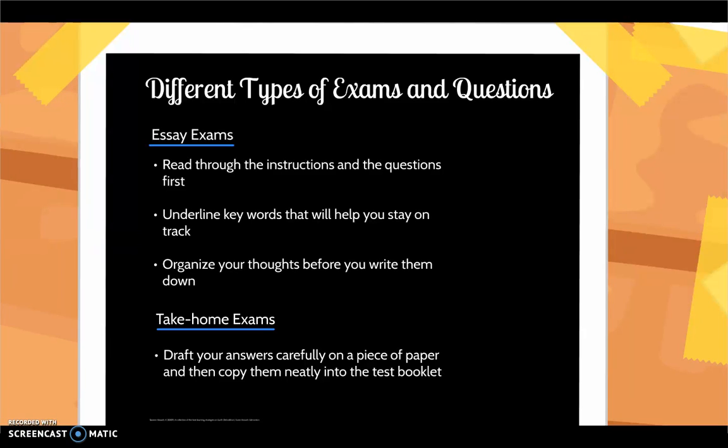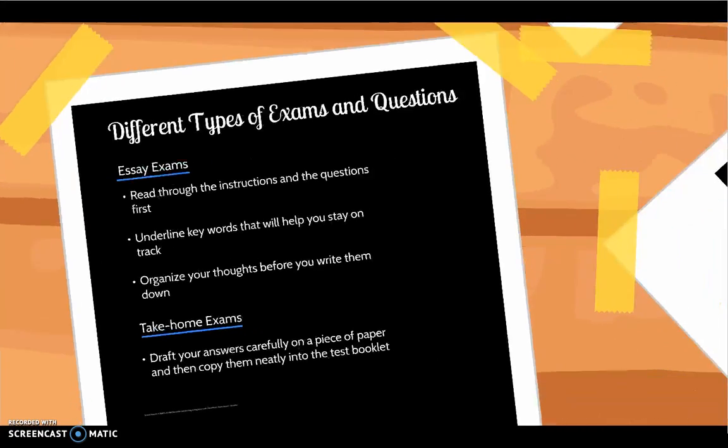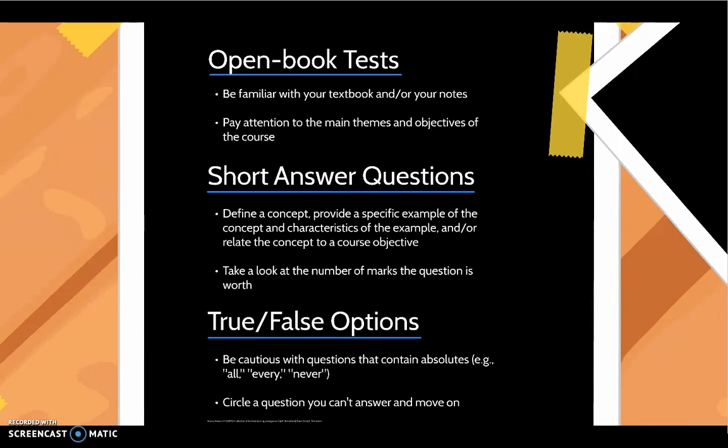Take-home exams have much higher standards than in-class exams. Draft your answers carefully on a piece of paper and then copy them neatly into the test booklet. Open book tests allow you to refer to your textbook and or your notes. To prepare for this type of exam, pay attention to the main themes and objectives of the course.